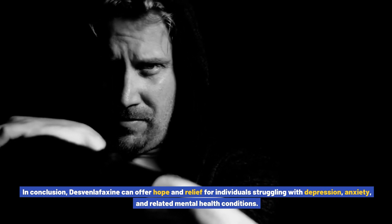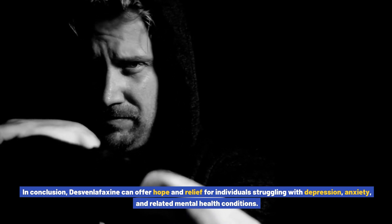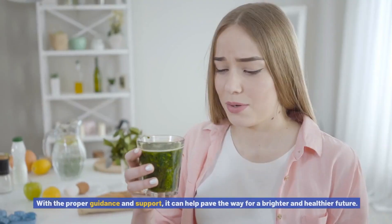In conclusion, Desvenlafaxine can offer hope and relief for individuals struggling with depression, anxiety, and related mental health conditions. With the proper guidance and support, it can help pave the way for a brighter and healthier future.